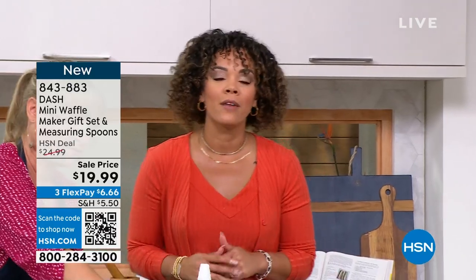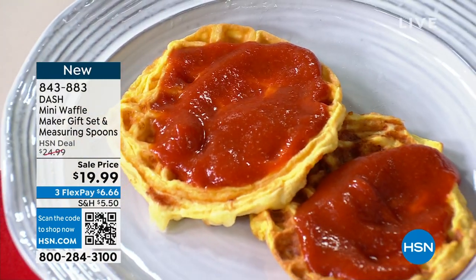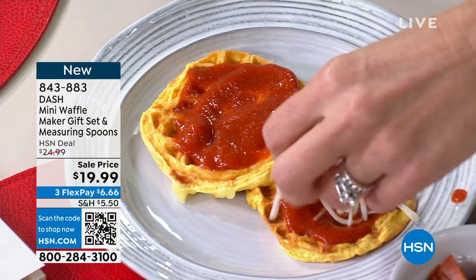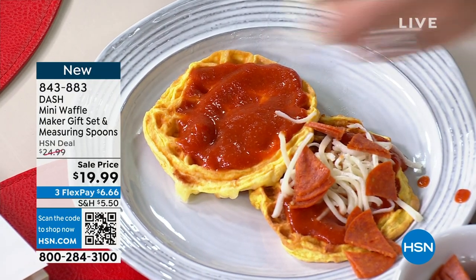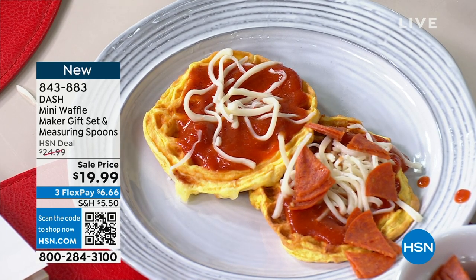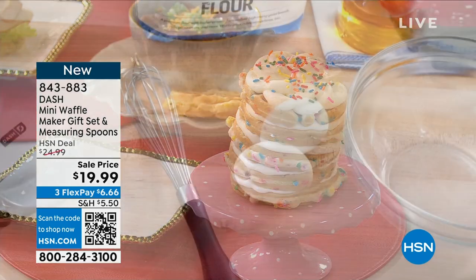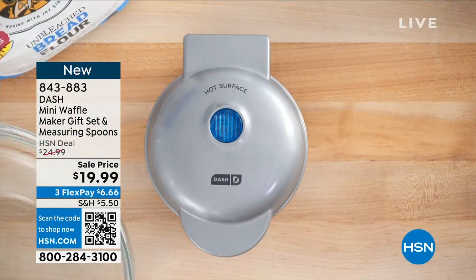The sale price won't last and a lot of you are calling in. Use the QR code at the bottom left side of your screen — open your camera, point it to the QR code, and the link to our website pops up. Add to cart and check out. You get 80 recipes inside the book — it's not a pamphlet, it's a full-size cookbook. Plus you get the measuring spoons. Item number 843-883.